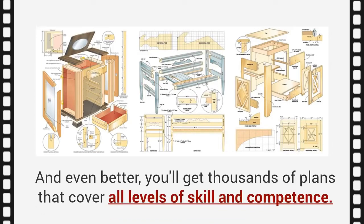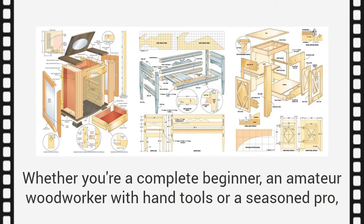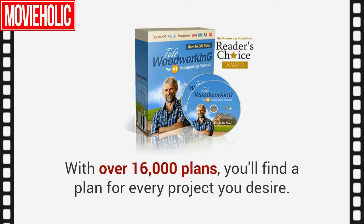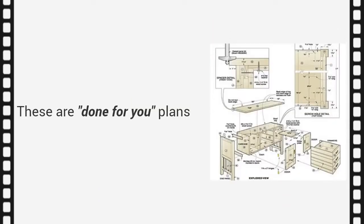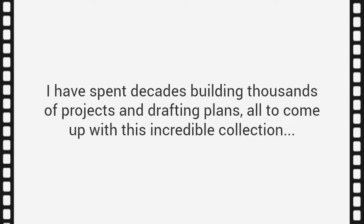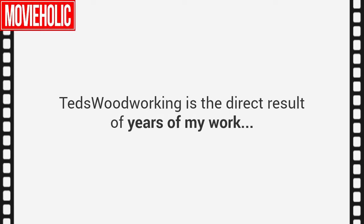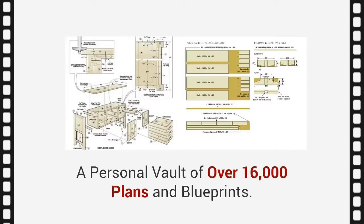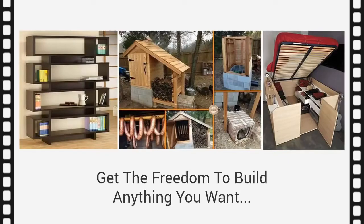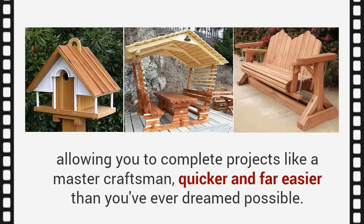Once you have a five-element plan, it would be like having a master craftsman by your side, guiding you through the entire project. You'll get thousands of plans covering all levels of skill and competence — whether you're a complete beginner, an amateur woodworker with hand tools, or a seasoned pro. With over 16,000 plans, you'll find a plan for every project you desire. These are done-for-you plans with step-by-step blueprints and easy-to-follow instructions. Ted's Woodworking is the direct result of decades of work — a personal vault of over 16,000 plans and blueprints, giving you the freedom to build anything you want, quicker and far easier than you've ever dreamed possible.